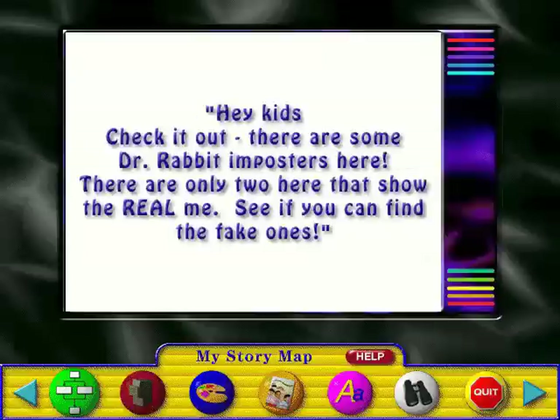Hey kids, check it out! There are some Dr. Rabbit imposters here. There are only two here that show the real me. See if you can find the fake ones.